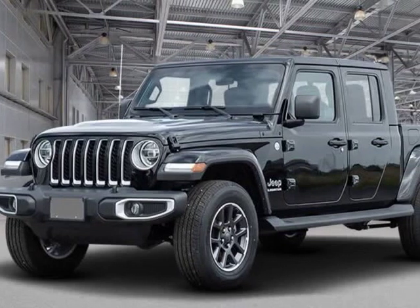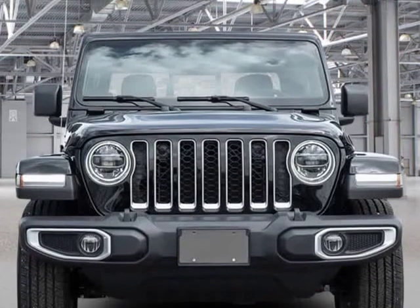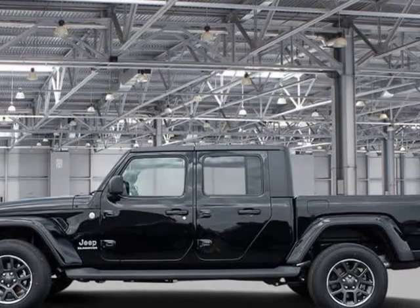This 2020 Jeep Gladiator is brought to you by Kelowna Jeep Ram. This Jeep won't be on the lot long — feature packed and decked out.